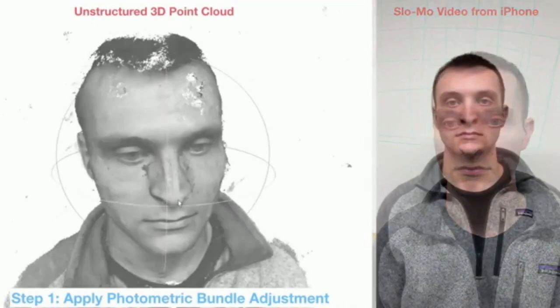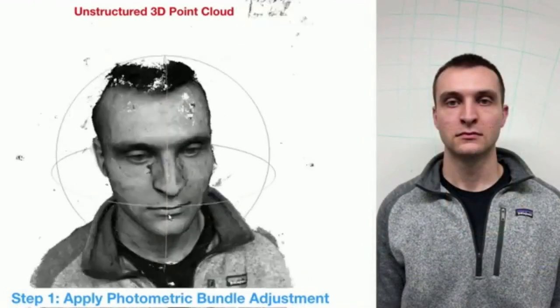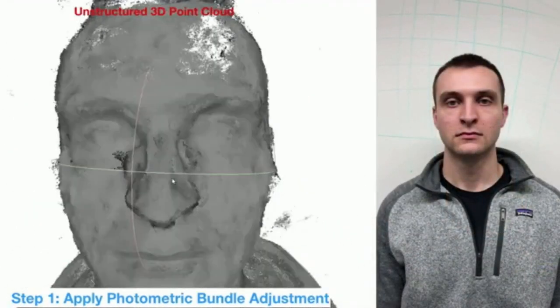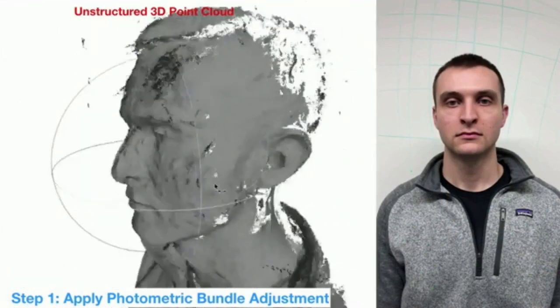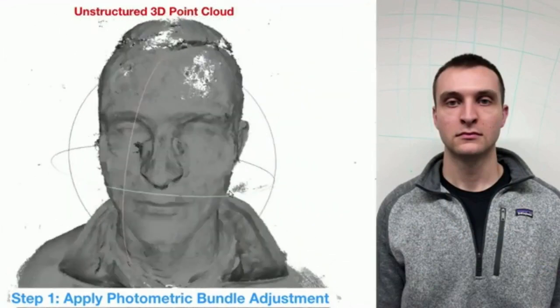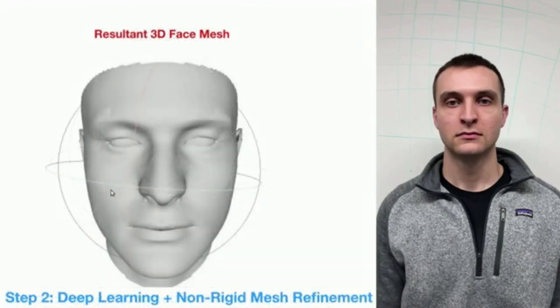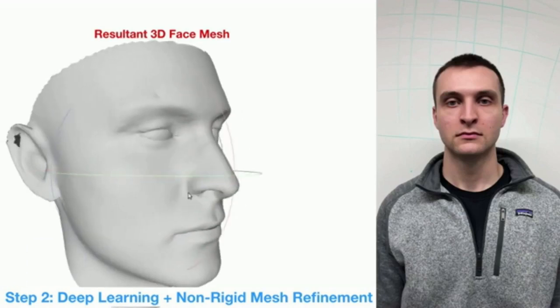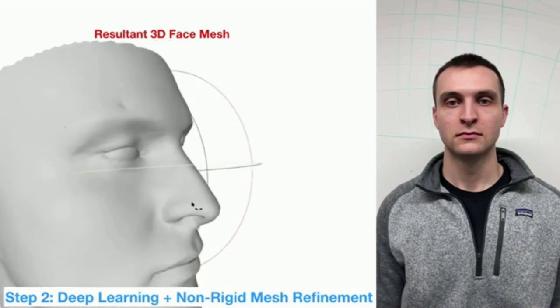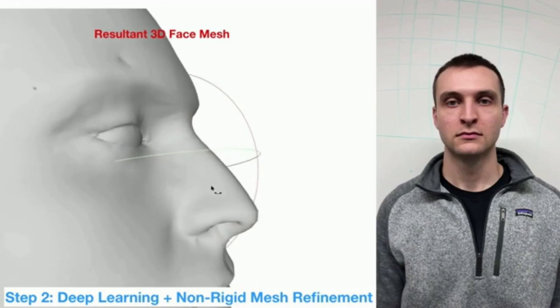The researchers then employ a commonly used technique called Visual Simultaneous Localization and Mapping. Visual SLAM triangulates points on a surface to calculate its shape, while at the same time using that information to determine the position of the camera. This creates an initial geometry of the face, but missing data leave gaps in the model.